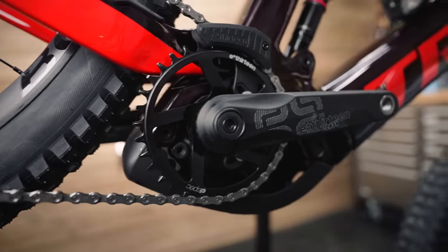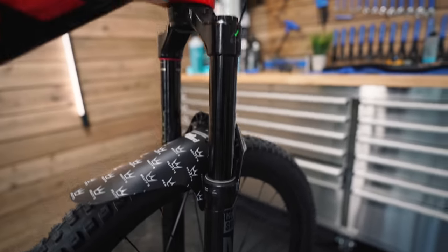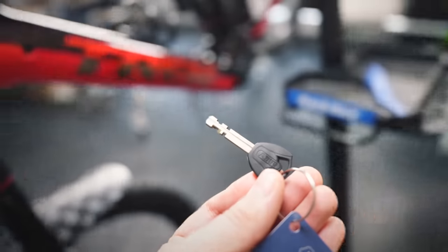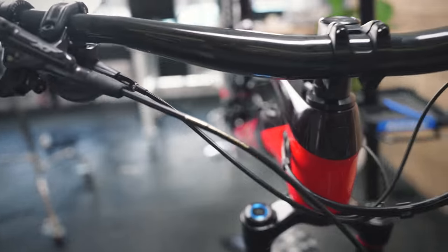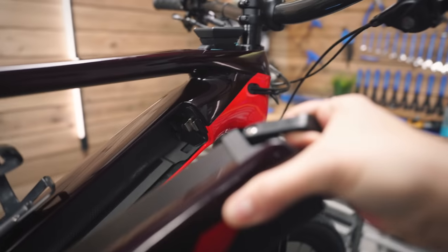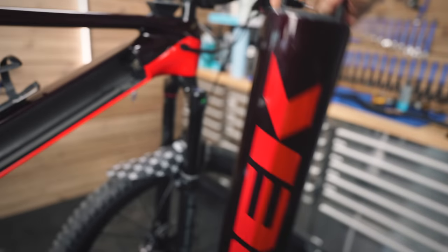E13 front sprocket — I think it's a 34 tooth — with 165 mm E13 crank arms. 29er wheel at the front with the RockShox ZEB Select Plus — you can upgrade these to Ultimate with just a damper swap, and it still has the fat e-bike crown. To remove the battery, use the key and it pops out super easily, even one-handed. It's a pretty neat design.